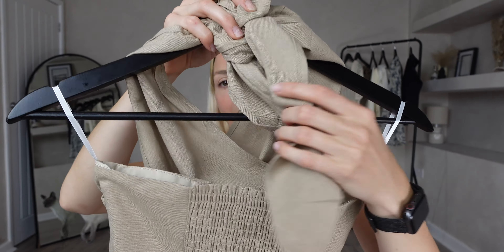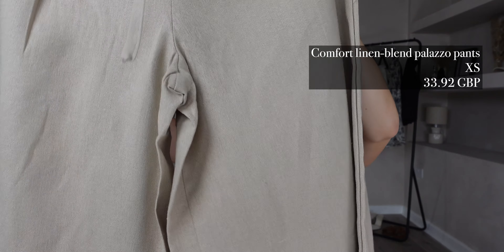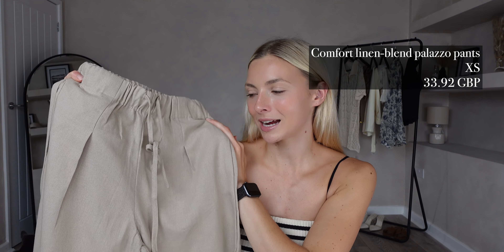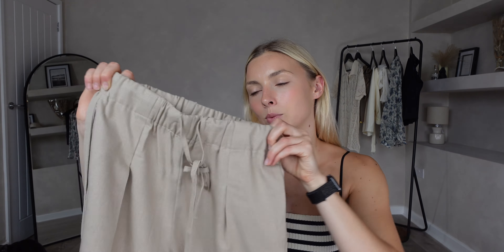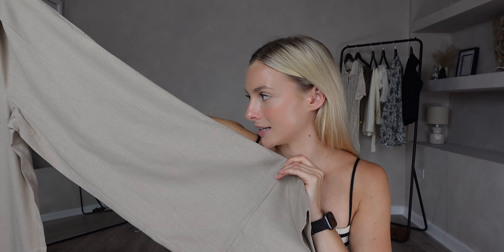I'm loving that it has a bow at the back with an elasticated back detail too, which gives a bit of flexibility with sizing. To pair with that I picked up the matching Comfort Linen Blend Palazzo Pants. I got these in an extra small and they were £33.92, in the same colour. I love a matching set — it makes an outfit super effortless and always looks beautiful. These have an elasticated waistband with a tie waistband, pocket details, and a really big hem at the bottom. This outfit together creates such a beautiful evening look you can dress up or wear more casually.